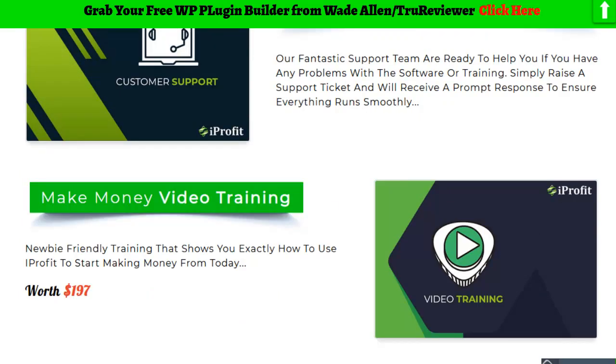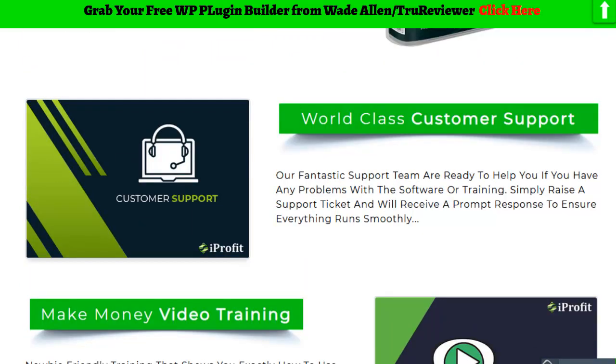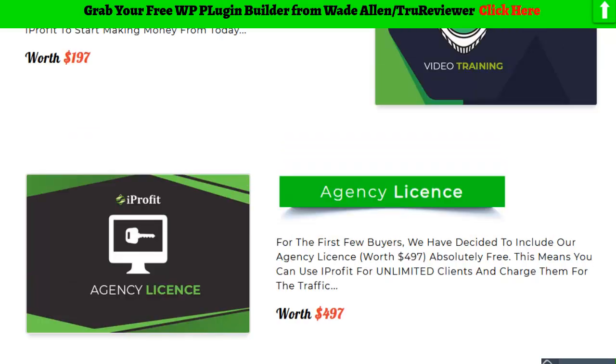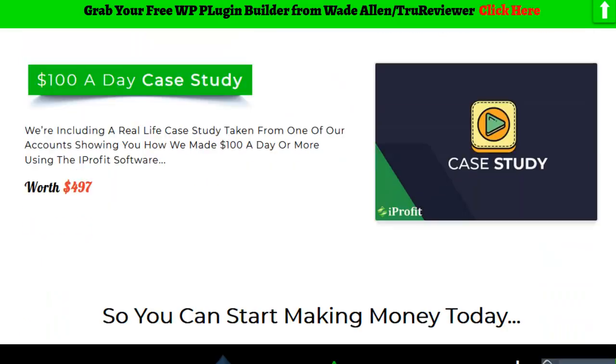One big thing: there's going to be a training page with about five to ten videos so you can really get your system working. There's good support with these guys, and they're throwing in the agency page for the launch — so if you get this while the launch is going, you'll be able to use it with clients and make more money with the software.